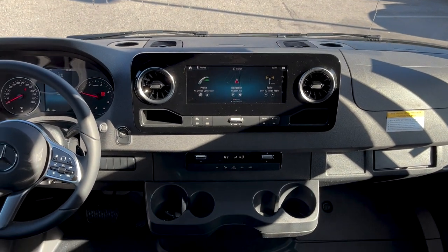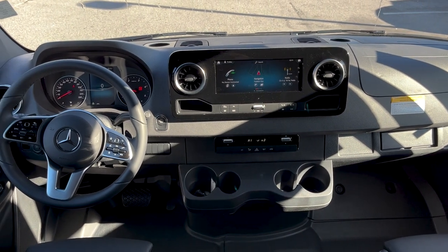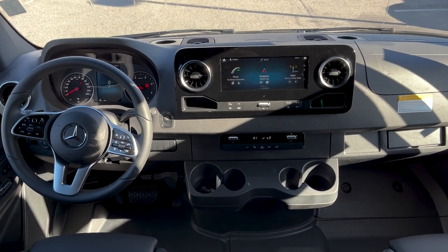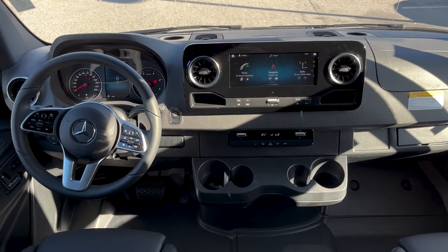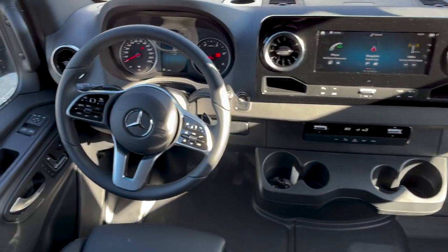Hello, I'm Roger here at Mercedes-Benz Scarborough in Scarborough, Maine. We just got this brand new 2023 170 all-wheel drive Sprinter van in just a couple of days ago, and we wanted to do a nice video this morning.